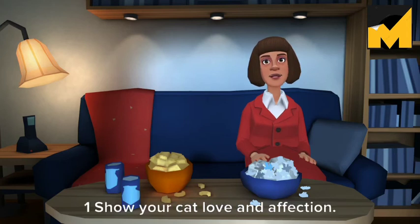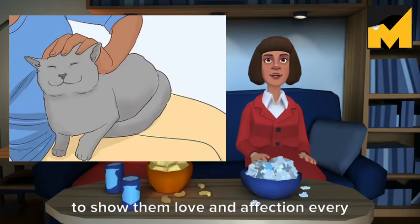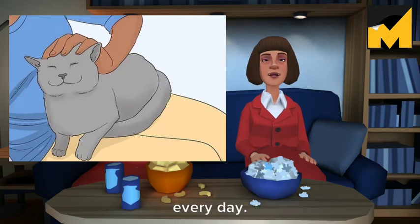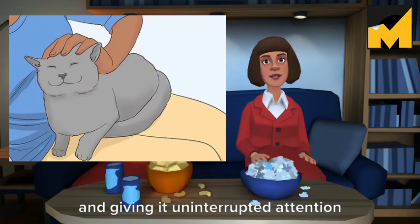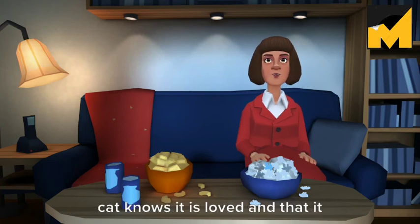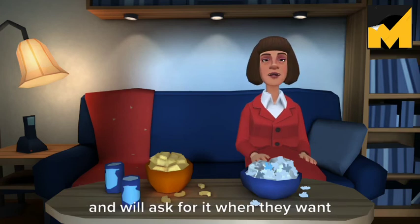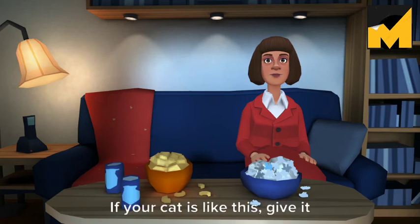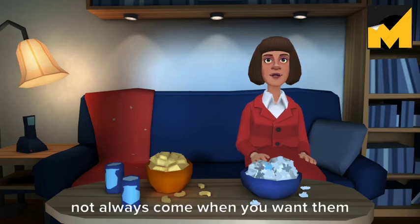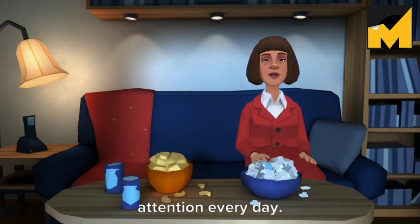Method 4 of 4 – Giving Affection and Attention. Show your cat love and affection. When you are raising a cat it is important to show them love and affection every day. You can do this by holding it in your lap and petting it for a little while every day, or by playing with it and giving it uninterrupted attention. Make sure that your cat knows it is loved and that it is an important member of your family. Many cats only want attention occasionally and will ask for it when they want it — if your cat is like this, give it some petting and attention when it asks for it. Just try to remember that your cat deserves a bit of uninterrupted attention every day.